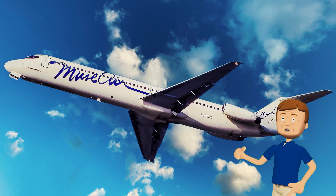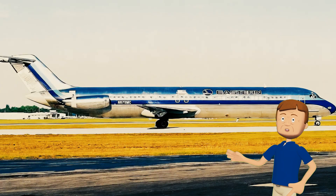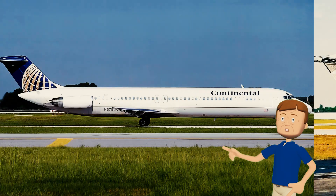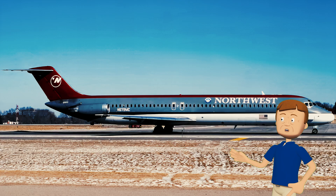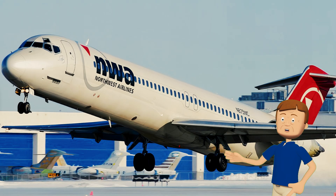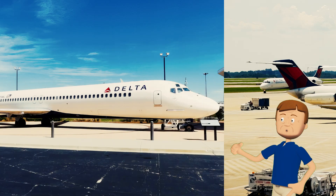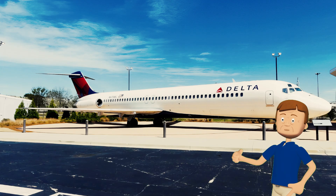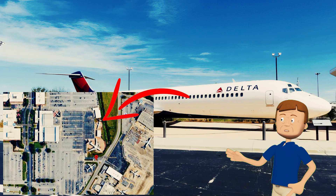Then in 1985, it returned to the United States and picked up the registration N675MC. Over the next few years it flew for Muse Air, Trans Star Airlines, Eastern Airlines, and Continental Airlines, before finding a longer-term home with Northwest Airlines in 1992. When Northwest merged with Delta in 2010, N675MC became part of the Delta fleet, and was retired in 2013. You can now find it at the Delta Flight Museum in Atlanta, preserved as a piece of aviation history.